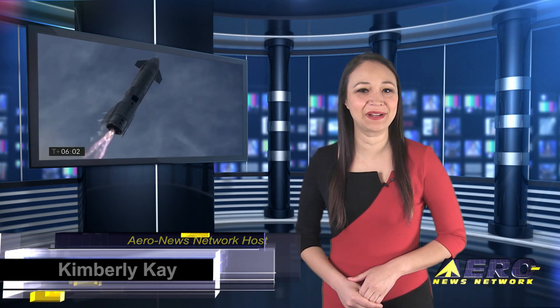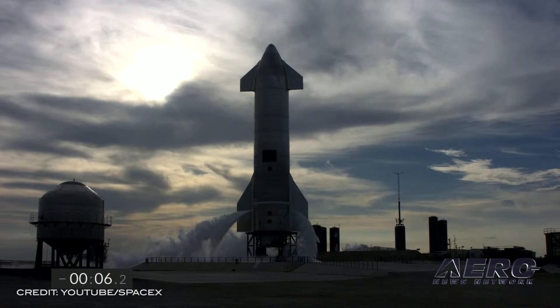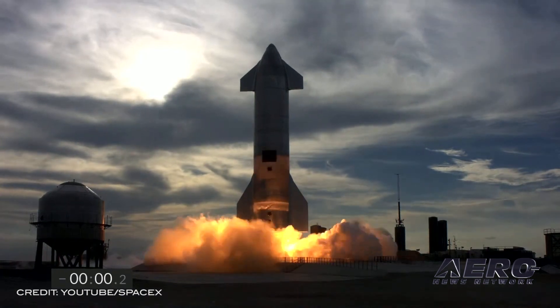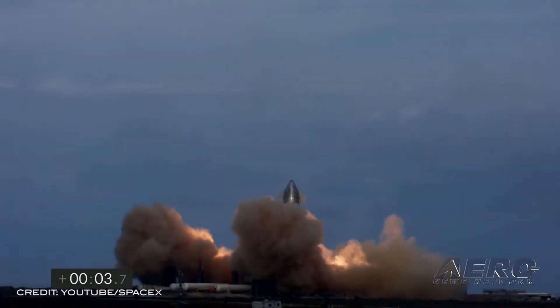Let's start with Starship SN10 sticking the landing and then exploding. On Wednesday, March 3rd, Starship Serial No. 10 successfully completed SpaceX's third high-altitude flight test of a Starship prototype from a SpaceX test site in Cameron County, Texas.